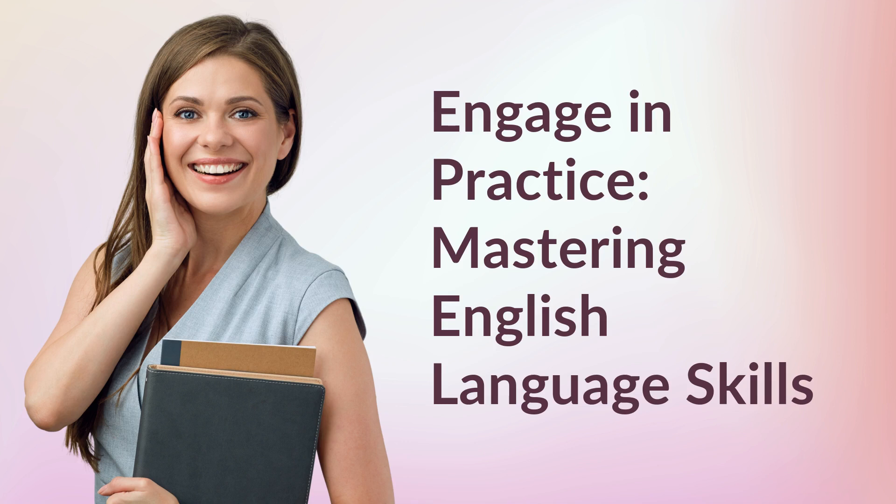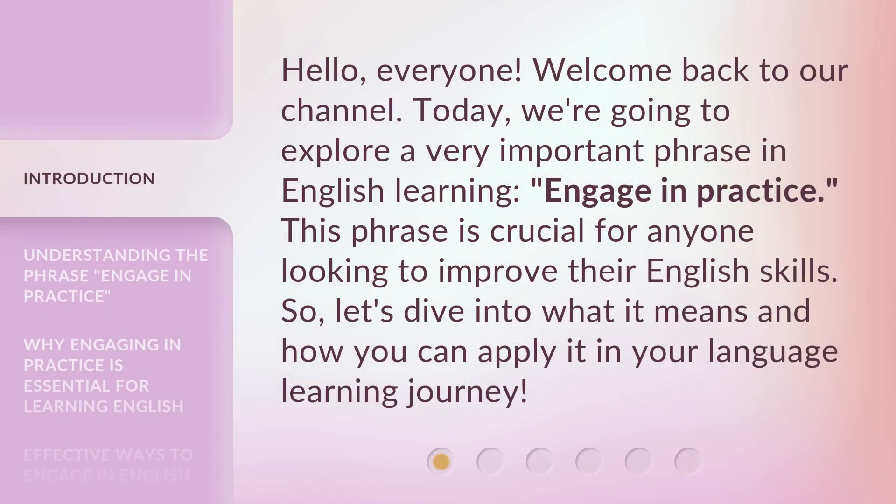Engage in Practice: Mastering English Language Skills. Hello, everyone. Welcome back to our channel. Today, we're going to explore a very important phrase in English learning: Engage in Practice. This phrase is crucial for anyone looking to improve their English skills. Let's dive into what it means and how you can apply it in your language learning journey.